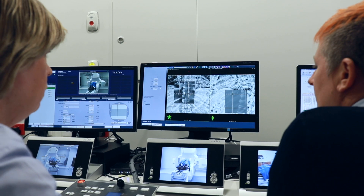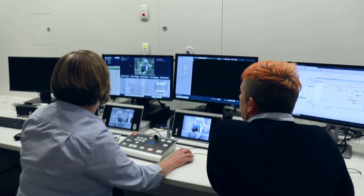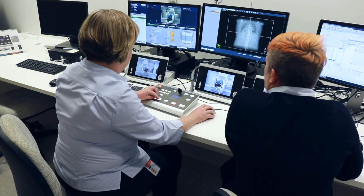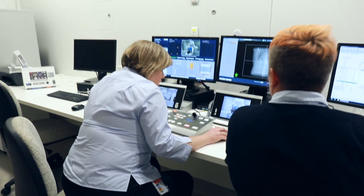Once these images have been taken, you may feel the treatment bed move underneath you to fine-tune your position based on the images taken. Even though the treatment staff are outside the room, they are still in control of the machine during your treatment. Once your position has been fine-tuned, the treatment will begin.